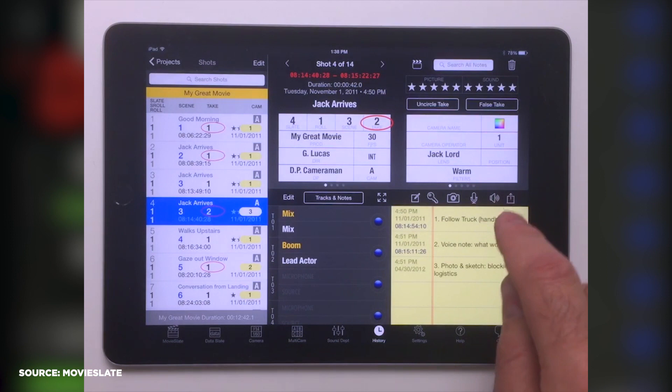These apps can also help you be more organized on your shoot by allowing you to add notes. Some apps even let you create the sound report on the tablet so you can email it immediately before you even leave set. This will take off a lot of the stress of having to work as soon as you get home after a long day.